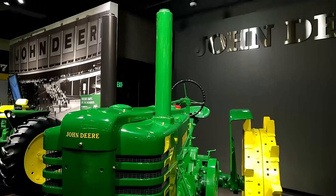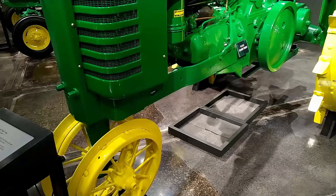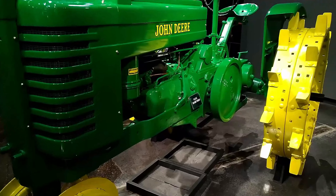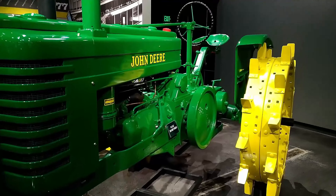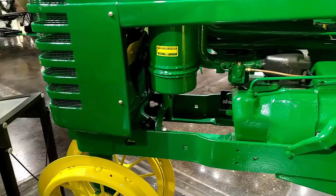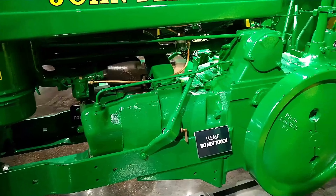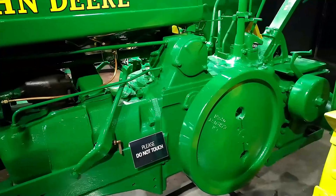Raised on a farm in northwestern Iowa, Alan grew up on the back of a John Deere Model G. Years later, the family carries on the tradition by collecting Model G tractors, including this Model GM.